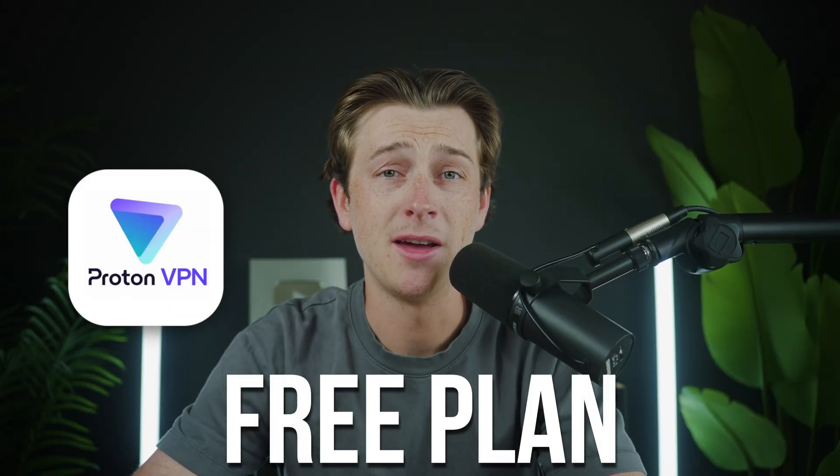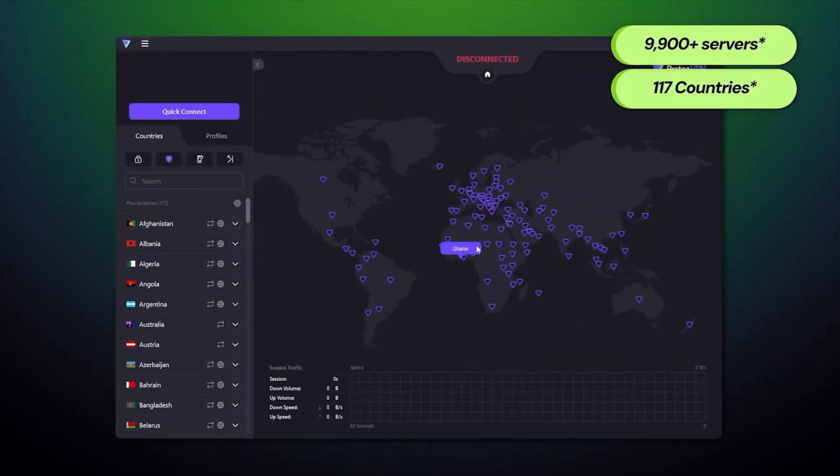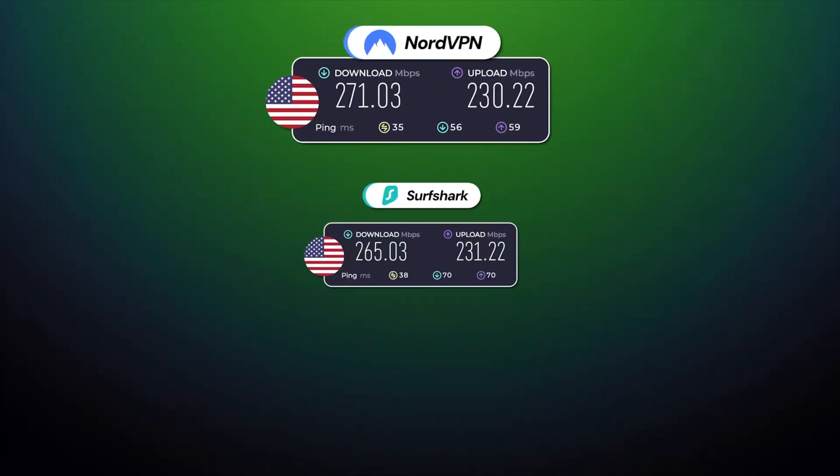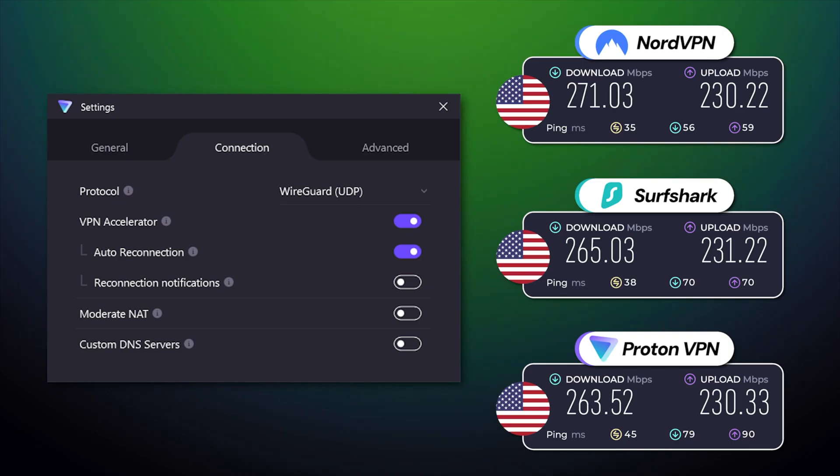Hey everyone, Kyle here. ProtonVPN has a free plan and a paid plan. The free plan gives you basic privacy on one device, and the paid plan adds faster speeds, many more servers, and extra security tools. In the next few minutes, I'll show you the clear differences so you can pick the right plan for 2025.